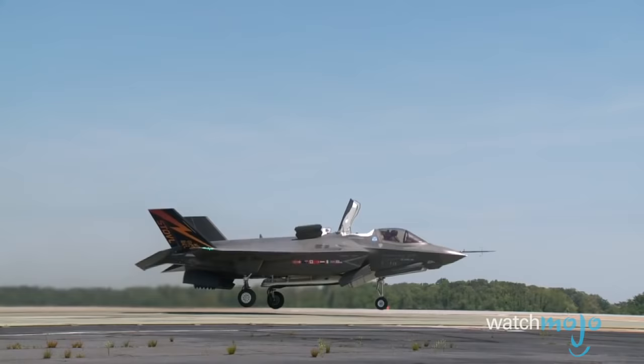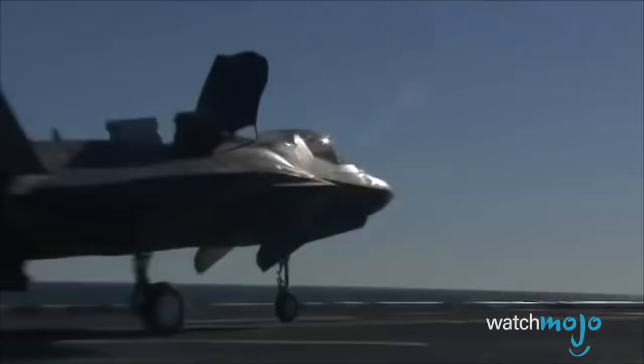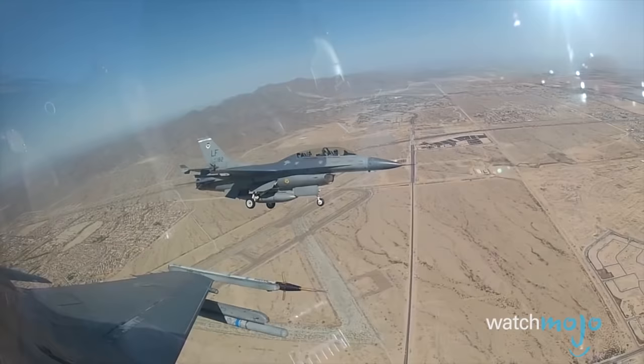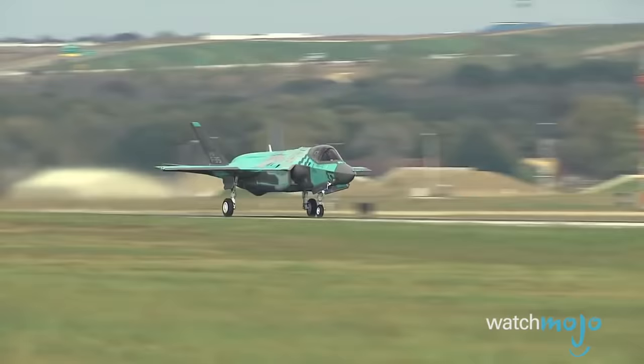Number 4: The F-35 is the most versatile fighter jet ever built. In 2001, the prototype of the F-35, the X-35, was named as the victor of the Joint Strike Fighter competition, which was created to find a replacement to multiple aircraft, including the F-16 fighter, the low-altitude ground-support A-10, and vertical takeoff-enabled Harrier jets.